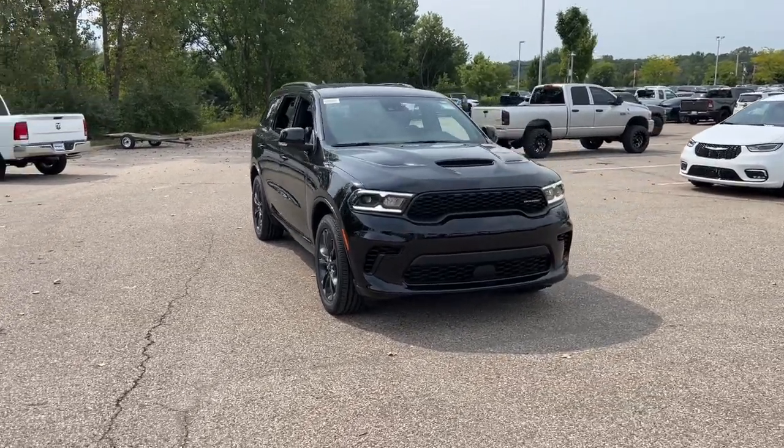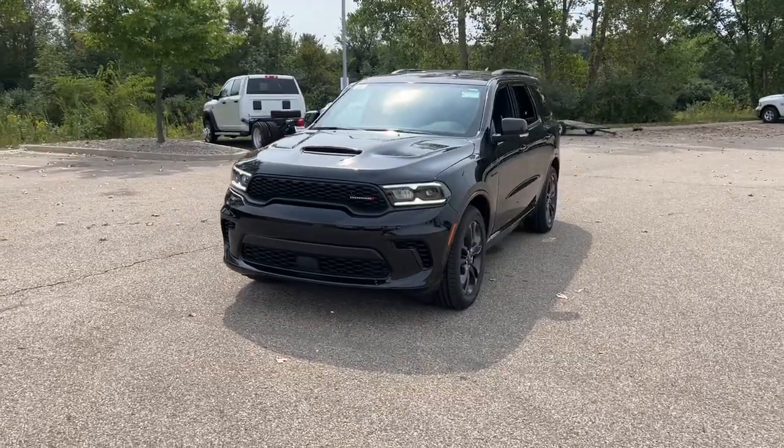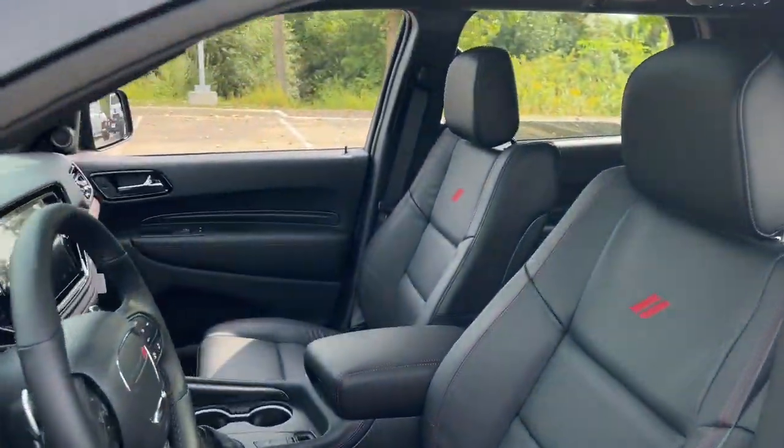This could be the car for you. The 2025 Dodge Durango — the powerful full-size three-row SUV that blends rugged capability with refined, state-of-the-art comfort.